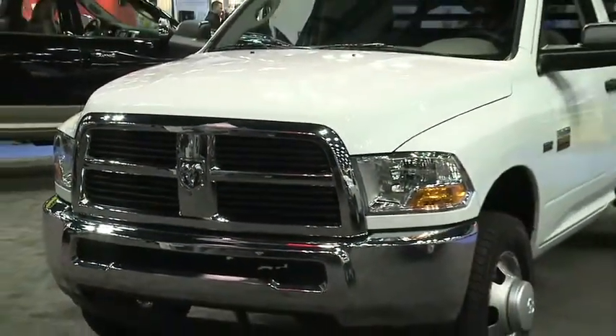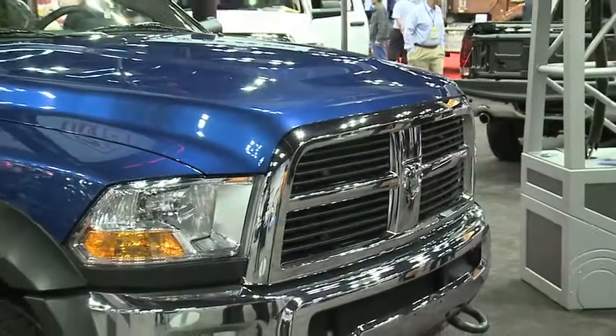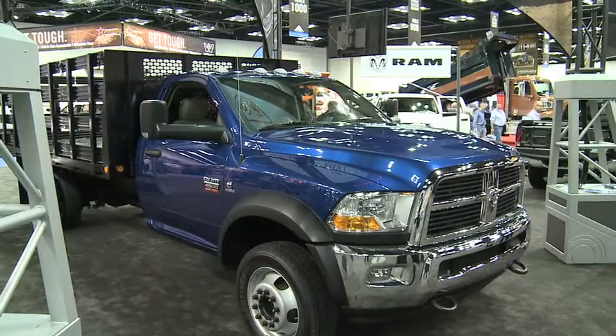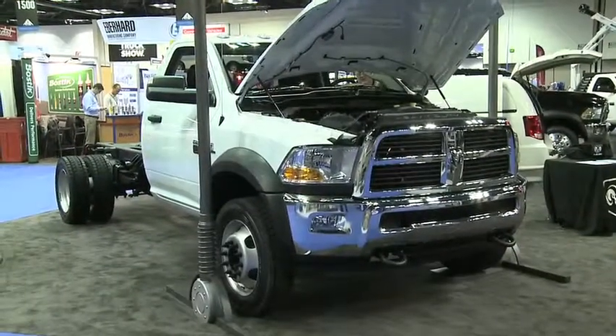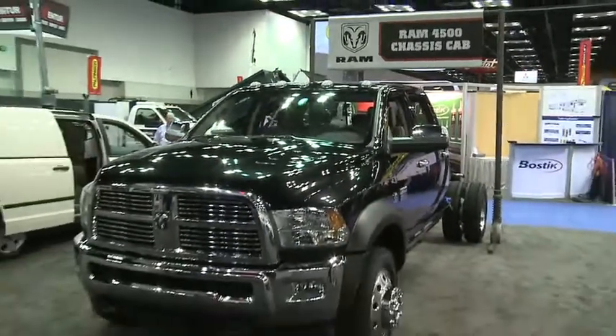Ram also upgraded the maximum gross combined weight rating to 30,000 pounds in the pickup truck. Because it is actually a little lighter than a Ford, that yields a best-in-class tow rating of 22,700 pounds. Here at the NTEA Show, Ram also announced a big upgrade for chassis cab trucks, the 4500-5500 models, upgraded to 30,000-pound gross combined weight rating, yielding a 22,300-pound tow rating — also best-in-class in the 4500-class.